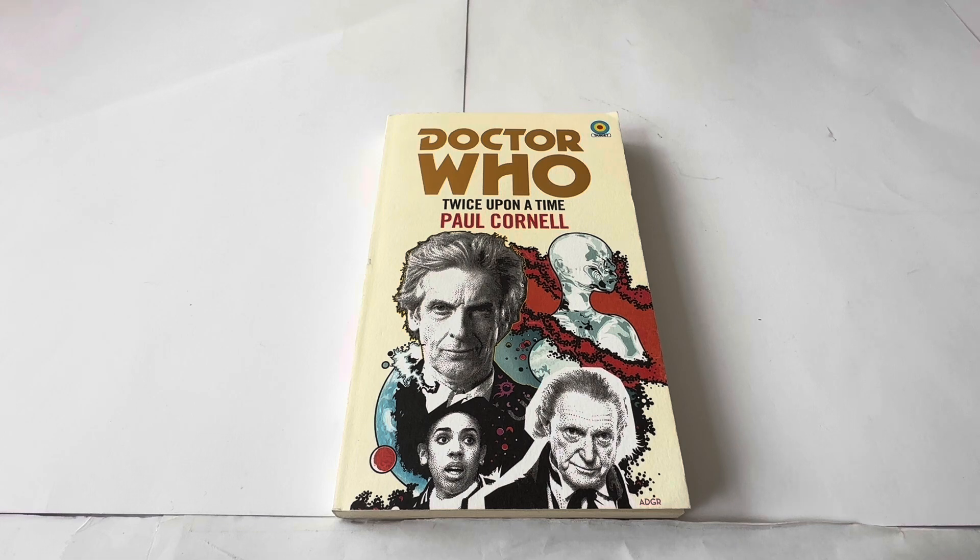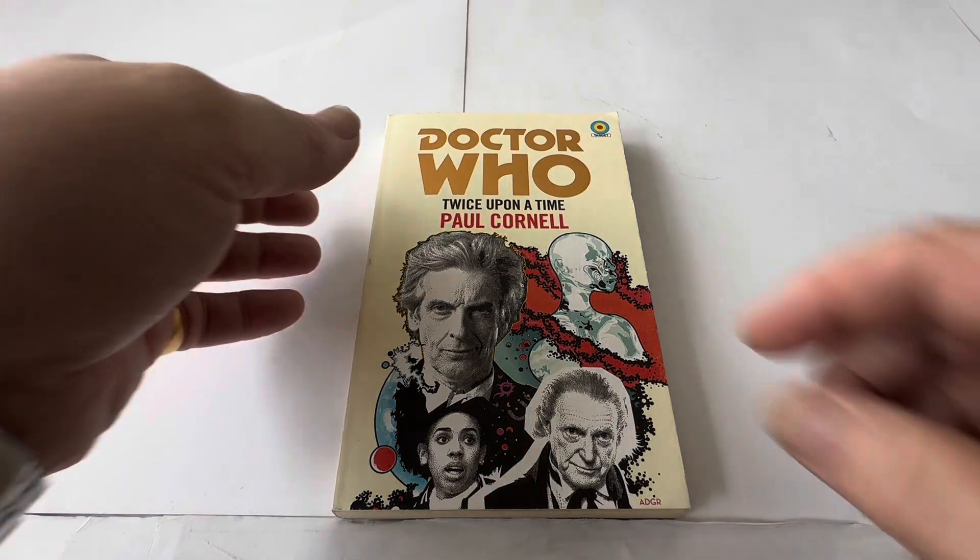It says Doctor Who: Twice Upon a Time by Paul Cornell, with the Target logo at the top right-hand corner. You can see an image of the 12th Doctor as portrayed by Peter Capaldi, with Bill Potts just below him, and to the right the 1st Doctor as played by David Bradley — because obviously William Hartnell passed away back in the 70s. So that's the front of the book.